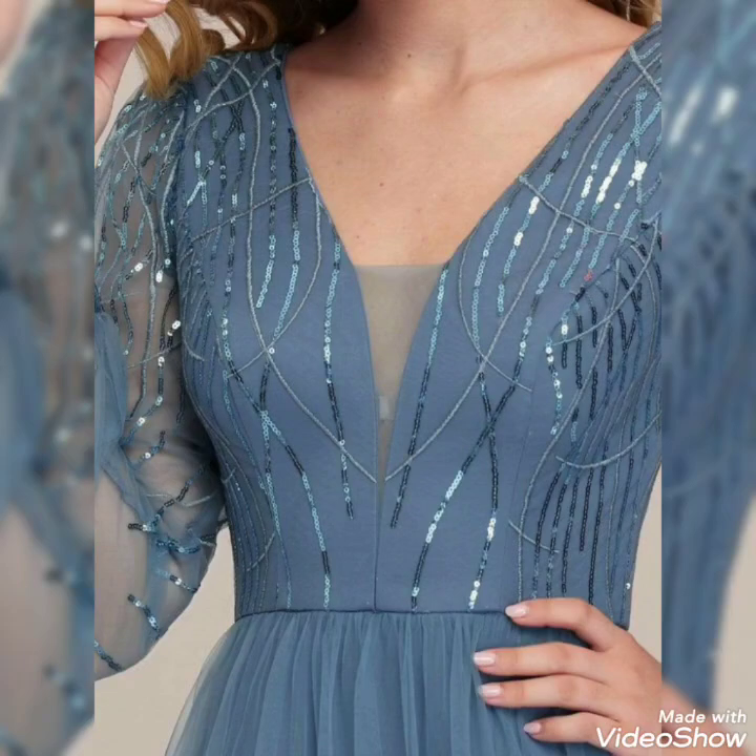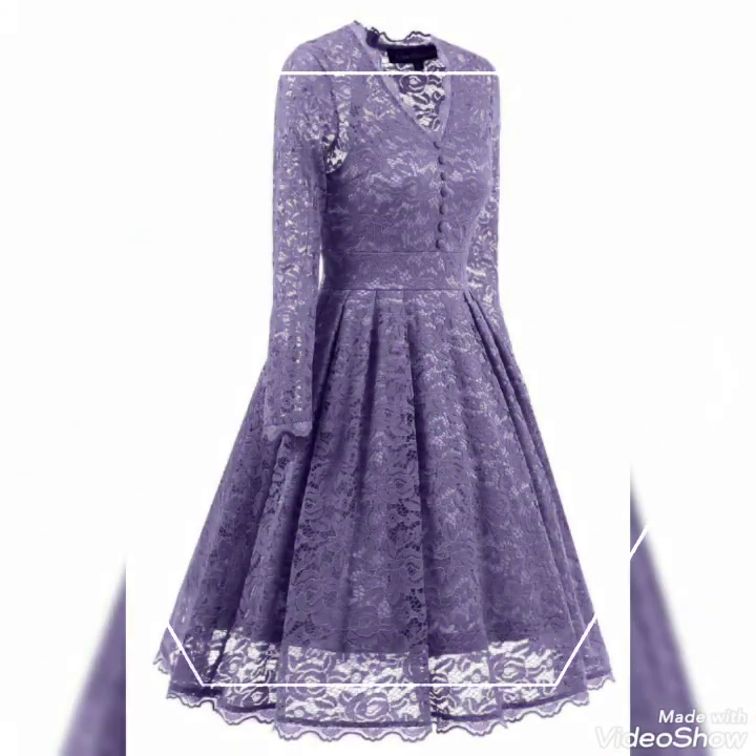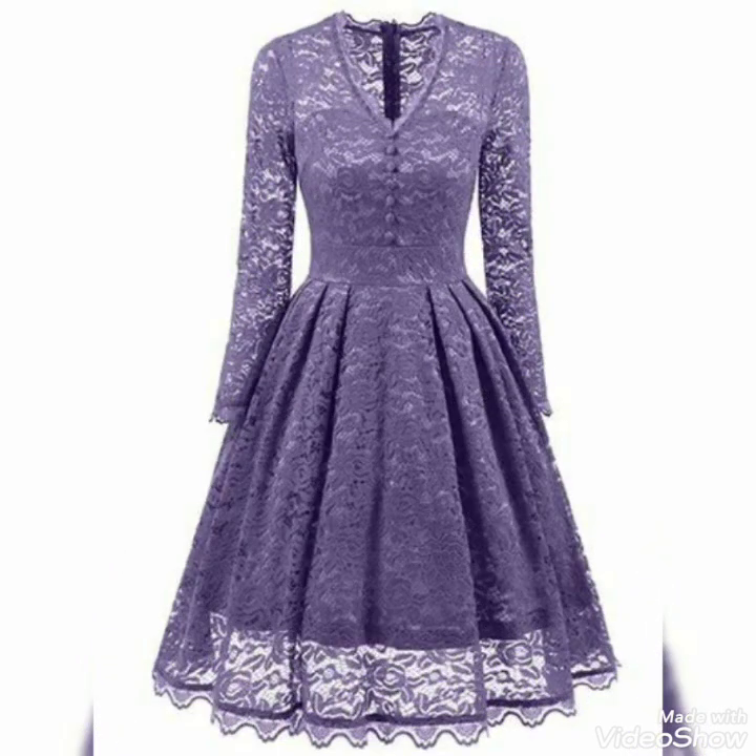Assalamu alaikum, welcome back to my YouTube channel Fashion Lovers. How are you friends? Hope you are all fine. I will tell you today...